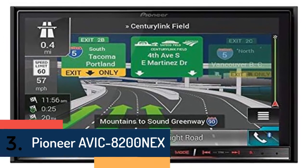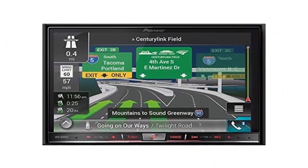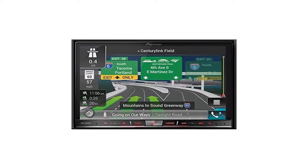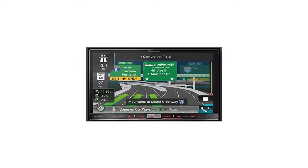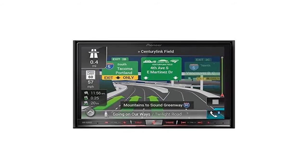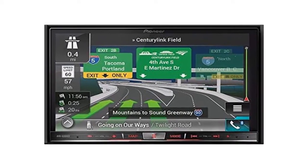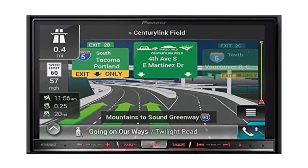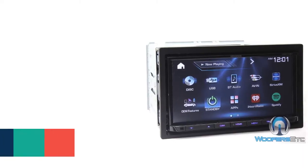At number three, we've selected the Pioneer AVIC-8200NEX. The Pioneer AVIC-8200NEX is more than just a flagship navigation receiver — it's a multimedia marvel that doesn't force you to choose which phone you travel with. It offers compatibility with both Android Auto and Apple CarPlay, two platforms for simplified integration of common smartphone functions, through the receiver's advanced 7-inch capacitive touchscreen display.